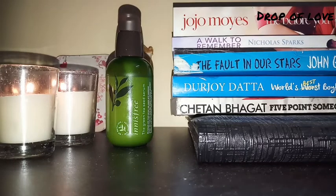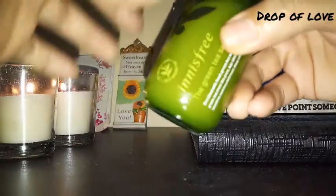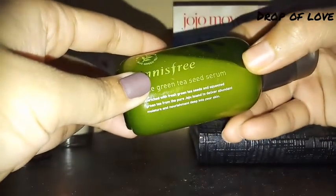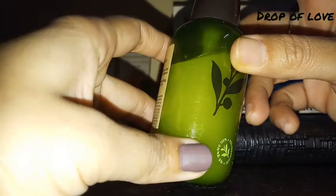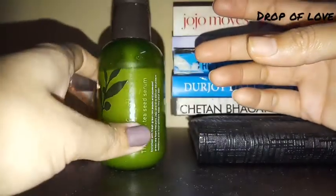Welcome back to Drop of Love. Today's video is about a serum — this is from Innisfree, the Green Tea Seed Serum. I have purchased it from Nyka and its price is 1950 rupees.